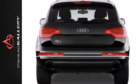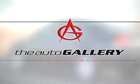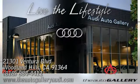You and your family deserve the best. Test drive it today. Buy with confidence only at the Audi Auto Gallery, conveniently located at 21301 Ventura Boulevard in Woodland Hills, California.